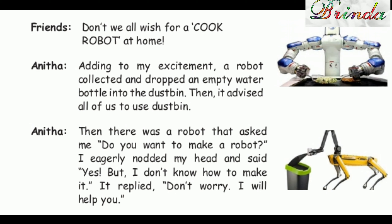Anita: "Then there was a robot that asked me, 'Do you want to make a robot?' I eagerly nodded my head and said, 'Yes, but I don't know how to make it.' It replied, 'Don't worry, I will help you.'"